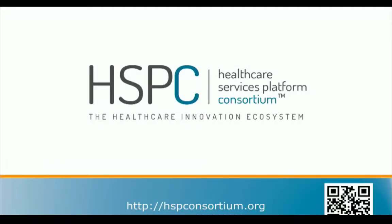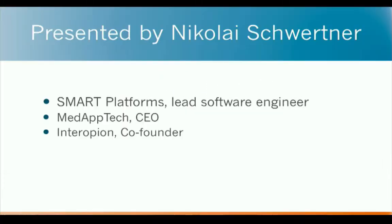Today we're going to talk about the Health Services Platforms Consortium and the healthcare innovation ecosystem. My name is Nikolai Schwertner. I used to be the lead developer of SMART Platforms and also the CEO of Medaptek, a company focused on developing SMART applications and solutions. We developed growth charts, blood pressure percentiles applications, new Pillbox, the first version of the SMART apps gallery, and many others.